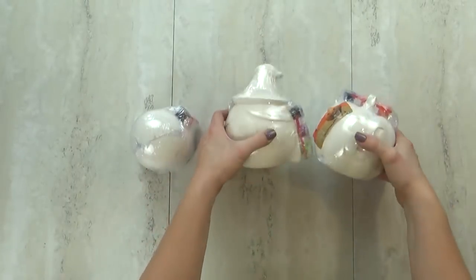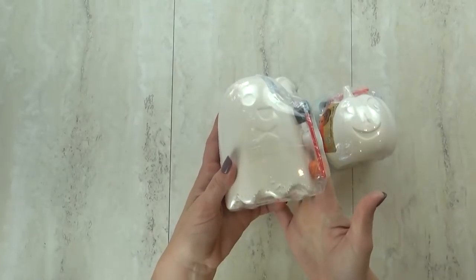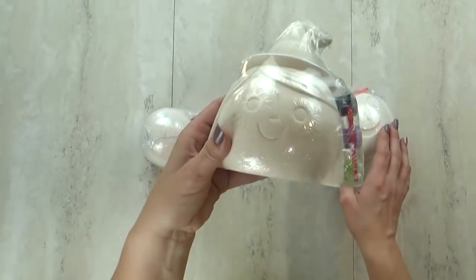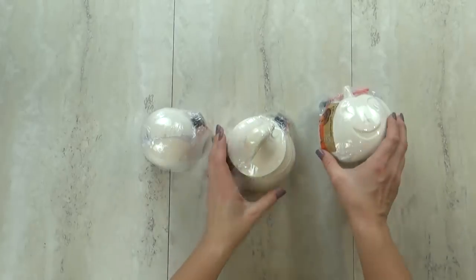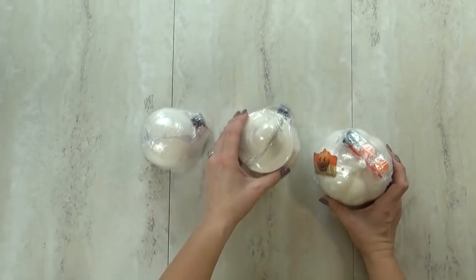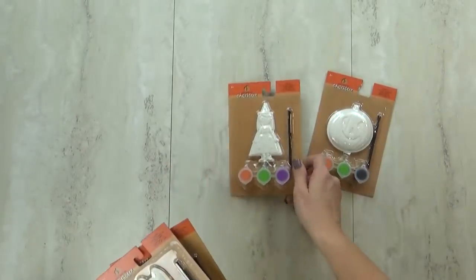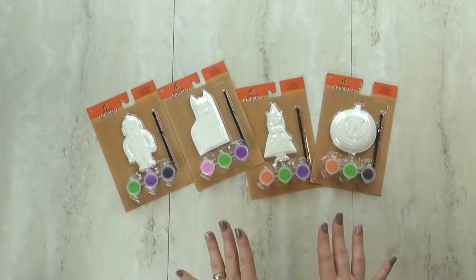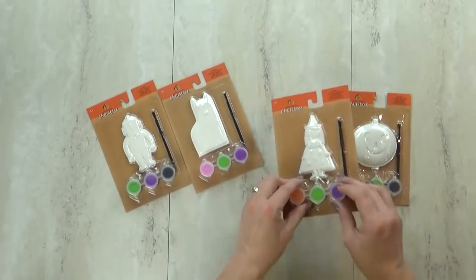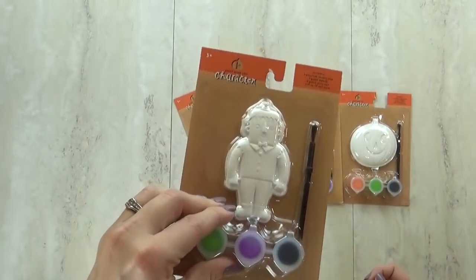I also picked up the little ceramic piggy banks. This is a heavy-duty ceramic ghost one — it comes with a paintbrush, paint, and the little stopper underneath. I also got a little witch face one for Mackenzie and a pumpkin one for Jackson. Then there are also smaller ceramic pieces for just a dollar each — a pumpkin, a cute little witch, a Halloween kitty, and what I think is a Frankenstein character. My kids love these painting projects.